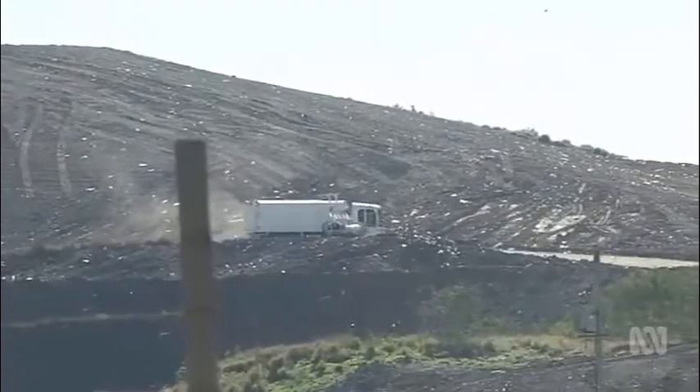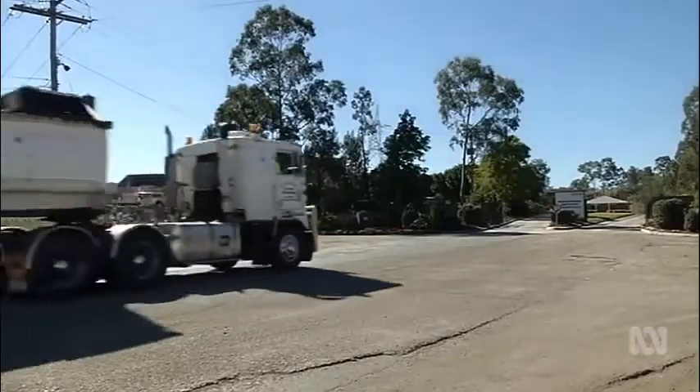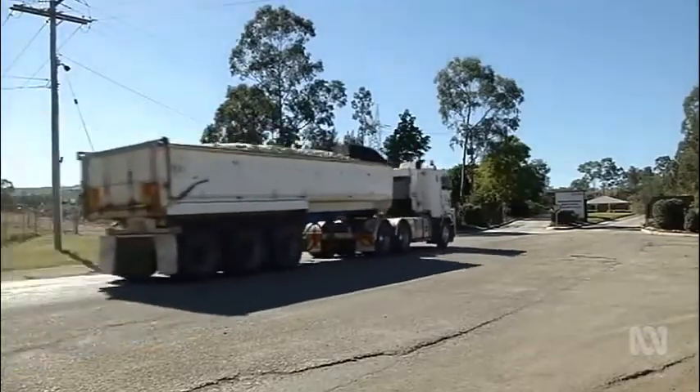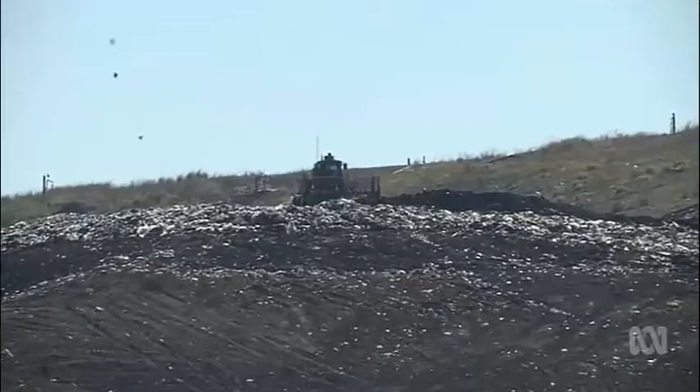Some are worried the waste will come from interstate, after the ABC's Four Corners exposed a growing number of trucks bringing New South Wales trash to Ipswich. But BMI says that won't happen here, especially if the Queensland Government reinstates a waste levy. "I can't see, by the time this landfill is operational, that New South Wales trucks will be coming north."